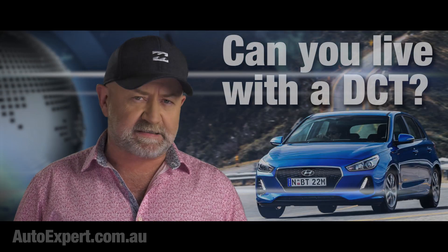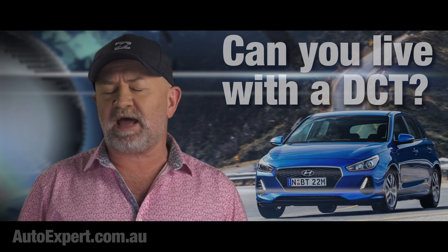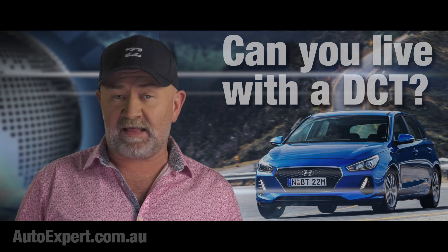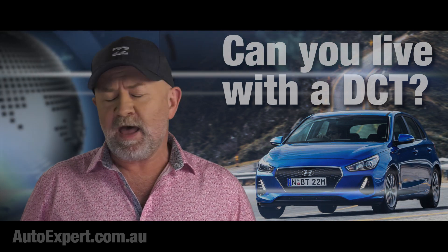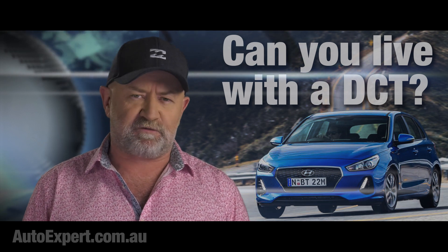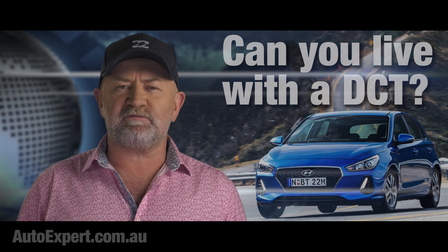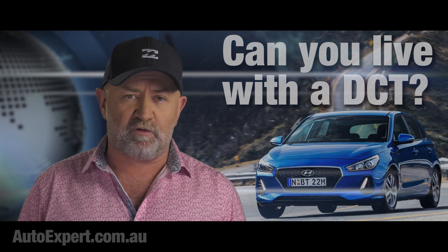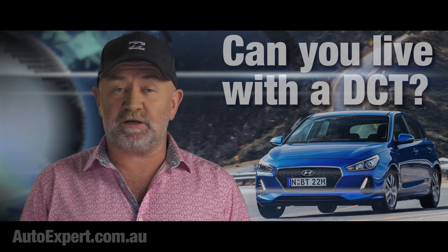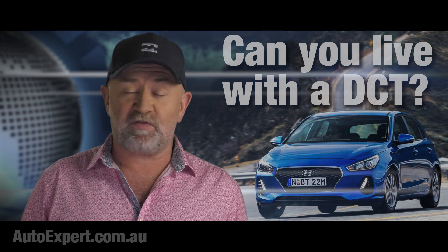Over the years I've driven dozens of cars with dual-clutch transmissions, but I've never actually lived with one. So I approached Hyundai about that and they got on board with the project. Just to be clear: Hyundai supplied the 1.6 turbo petrol i30 SR Premium for evaluation, but they have no say whatsoever in what I report here, and no money changed hands. Hyundai might not like some of the things I say about this, and that is, of course, their prerogative.